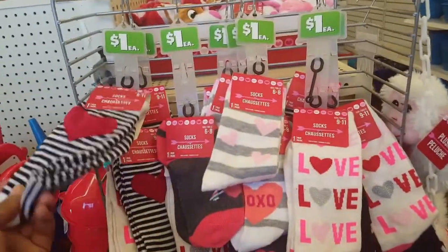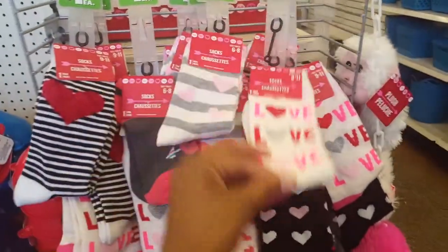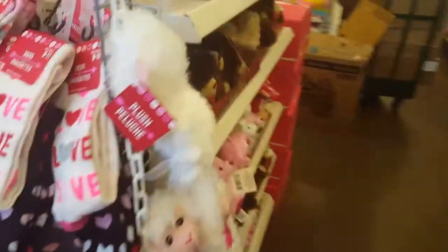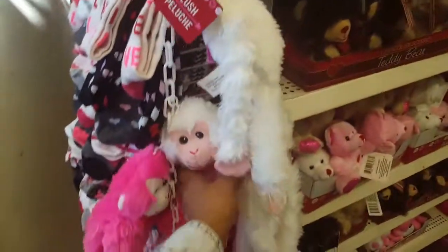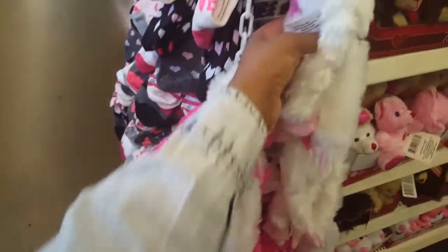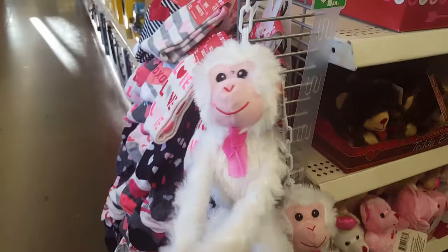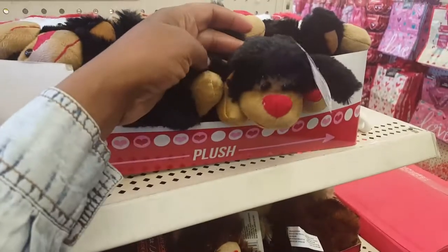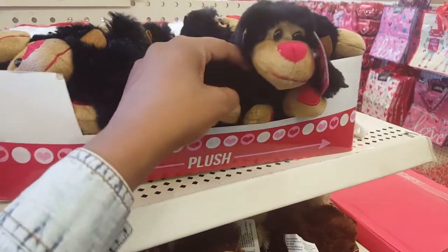It's crazy. First off, let's start off with the cute Valentine's socks. I got Valentine's out already. I think they have these monkeys out every year, which are really cute. I like to wrap these around little lotion bottles and stuff, and they're super cute. They have these out every year too, at least for the last couple years.